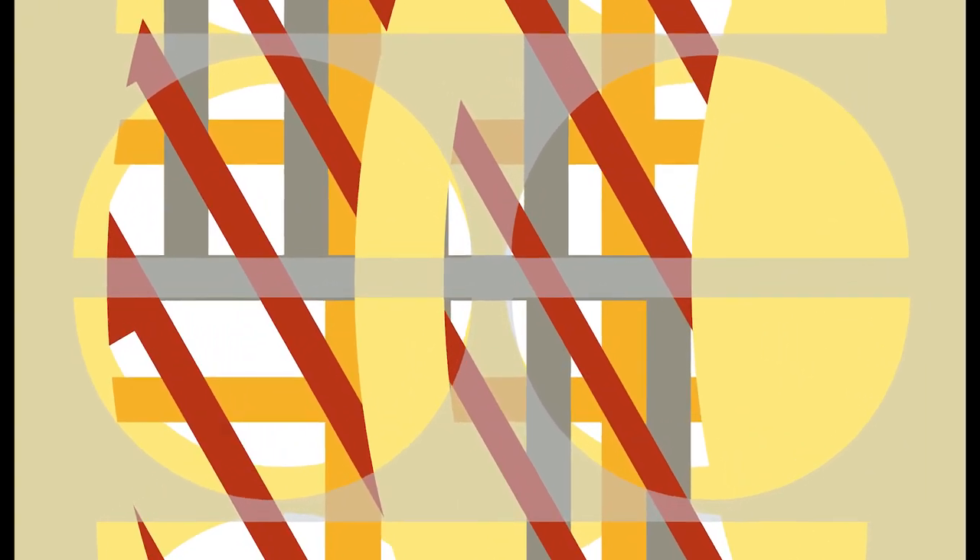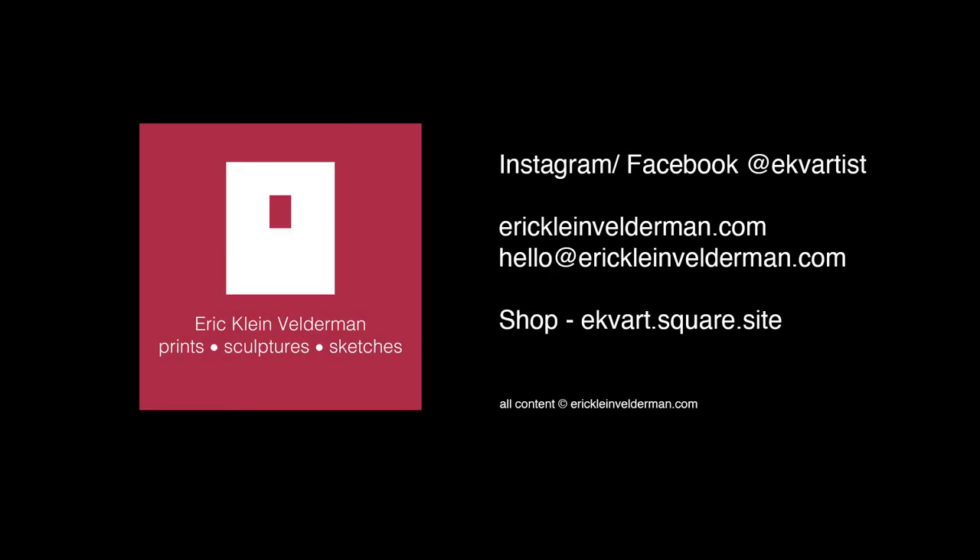Thank you for watching. You can find me online at EKV Artist on both Instagram and Facebook, where I post regular updates about my work in progress. If you've seen something that you like, you can buy direct from my online shop, or alternatively send me a message via social media or by email.